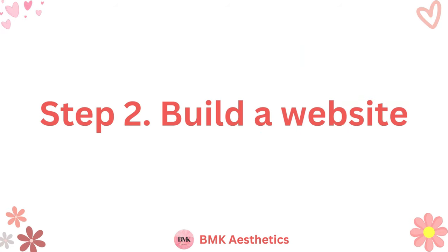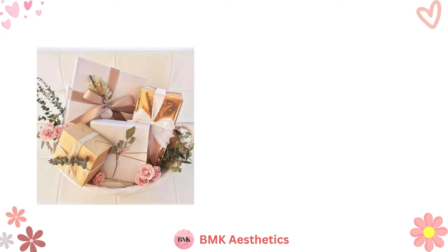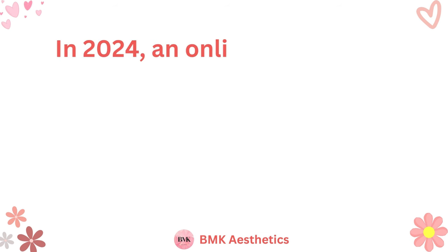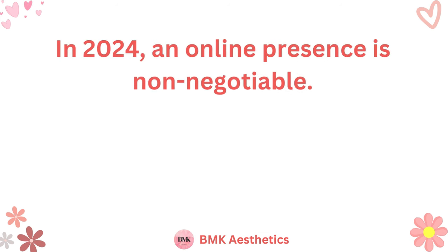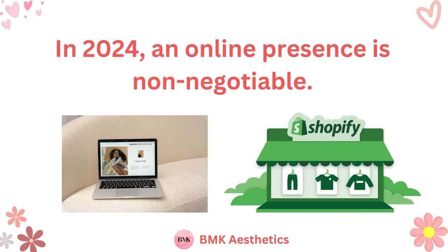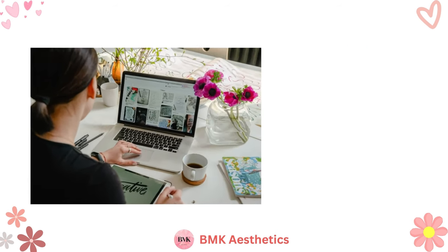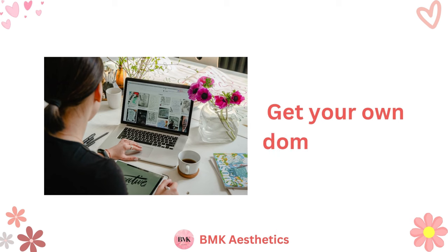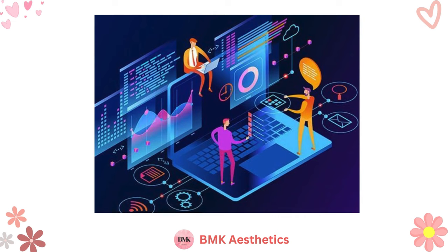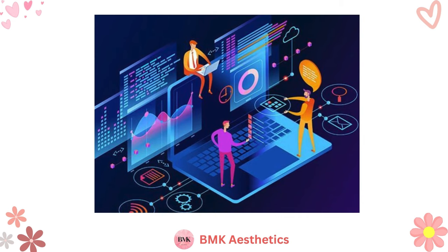Step 2: Build a Website. Once you know what you want to make and sell, you can focus on building your online store. In 2024, an online presence is non-negotiable. Set up a professional website or create a store on popular platforms like Shopify. When you have a website, it's almost imperative to get your own domain name. Having your own domain adds a professional touch to your brand and helps you stand out in the crowded online ecosystem.